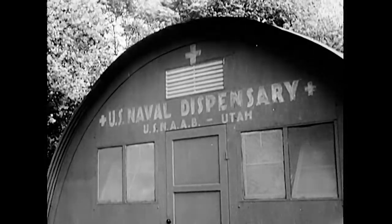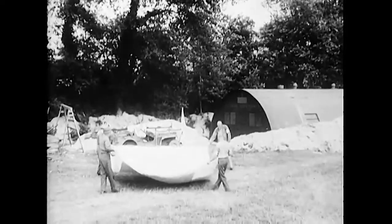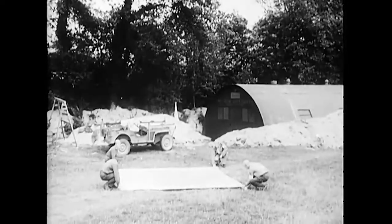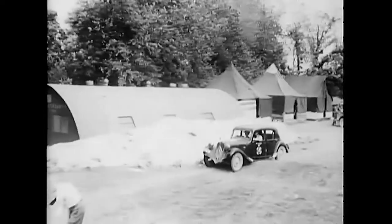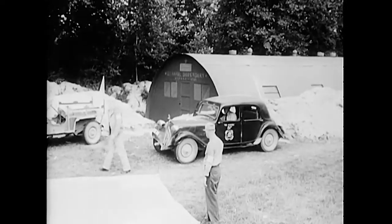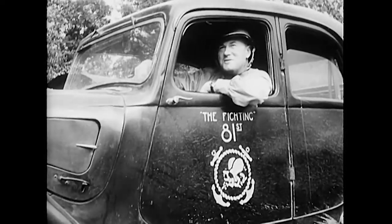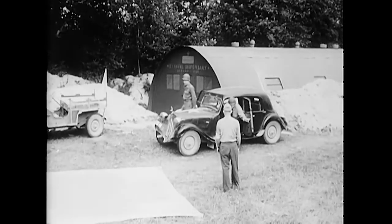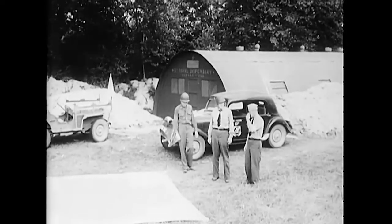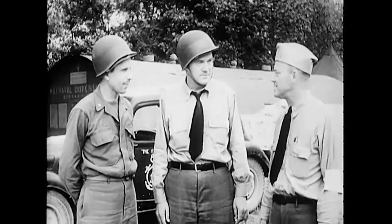At Utah Beach, the 81st CB Battalion operated rhino ferries and established the Navy camp. Commander Jack Greenewald of Chicago, shown here in his captured German car, was in charge. Commander Hollis, Executive Officer of the 81st, is at the left, and Dr. Anderson, Battalion Physician.